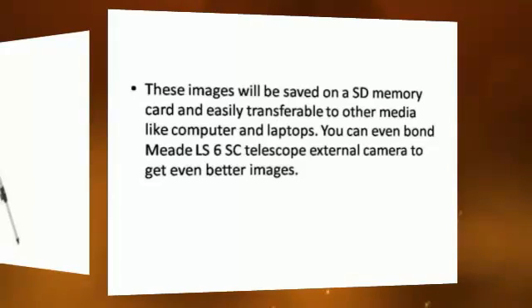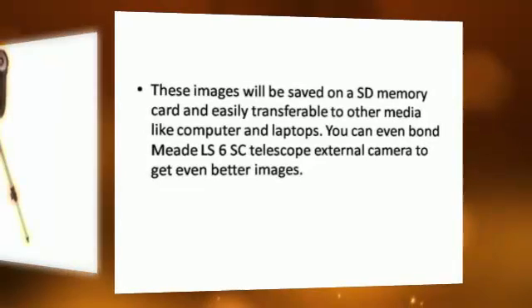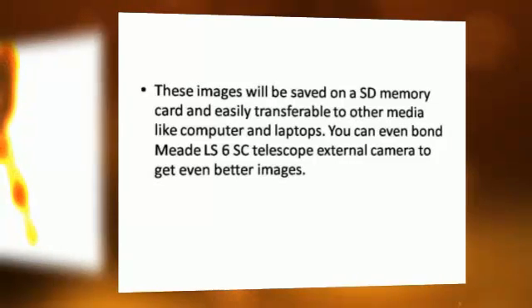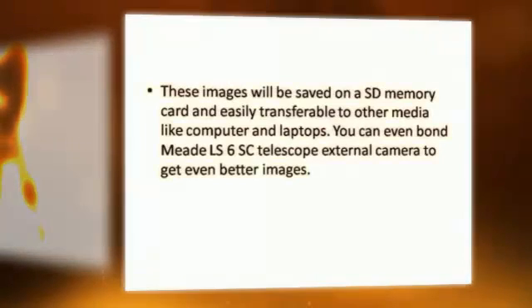These images will be saved on the memory card and are easily transferable to other media like computers and laptops. You can even connect the Meade LS6 telescope to an external camera to get even better images.